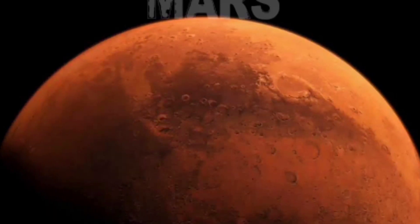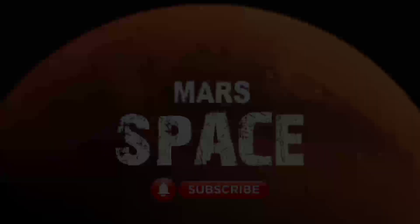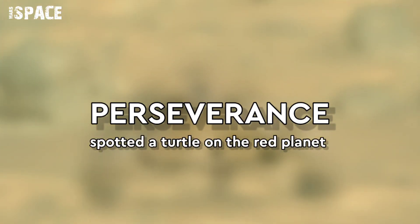Hello dear friends, welcome to Mars Space. For more updates, hit the bell icon and please watch the full video.